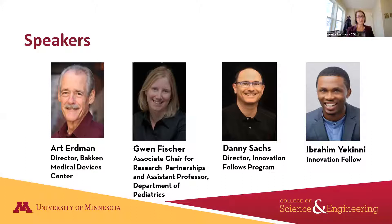He has been the chair of the Design of Medical Devices Conference since its inception in 2001. Next, we'll hear from Dr. Gwen Fisher, a pediatric critical care physician and assistant professor at the University of Minnesota. She's also an alumna of the Innovation Fellows Program. In addition to her clinical role at the Masonic Children's Hospital, Dr. Fisher focuses on the development, testing, and use of medical technologies, particularly in the ICU and pediatric spaces. She is the associate chair for research partnerships within the pediatrics department and is the founder and director of the Pediatric Device Innovation Consortium, which seeks to accelerate high impact pediatric medical technologies.